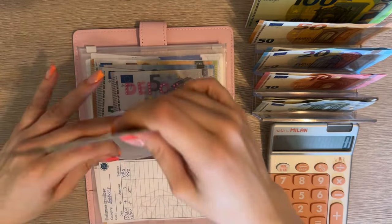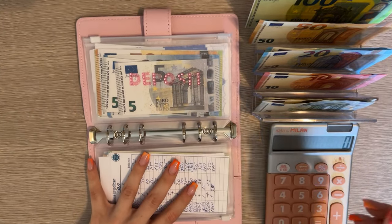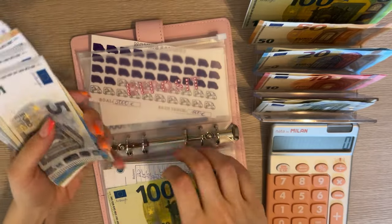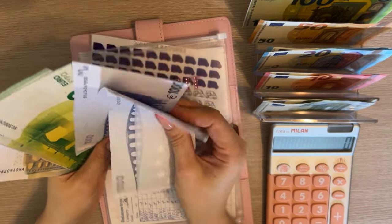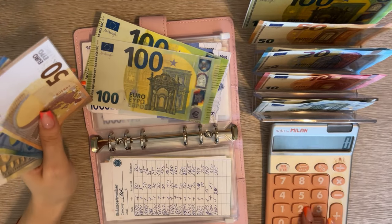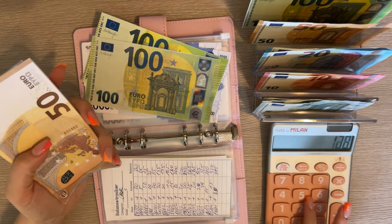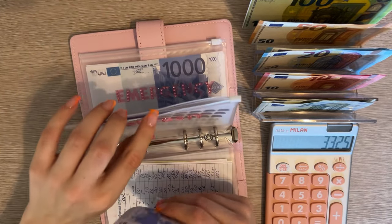Deposit is going to get 100. Let's see how much we have in here: 1000, 2000, 3000, 100, 200 — so 3200 — plus 50, 70, 90, 110, 115, 120, and 125 — we have 3325 in deposit.